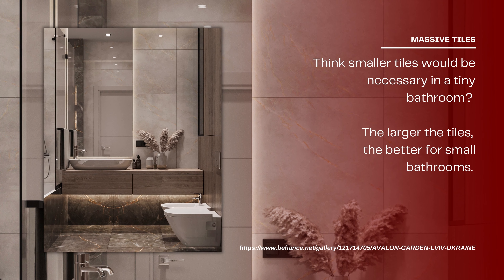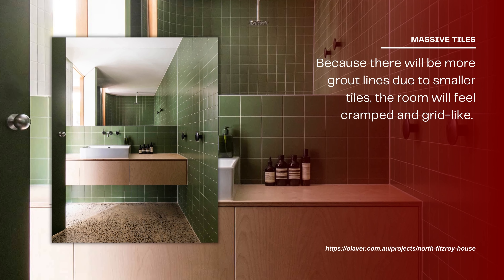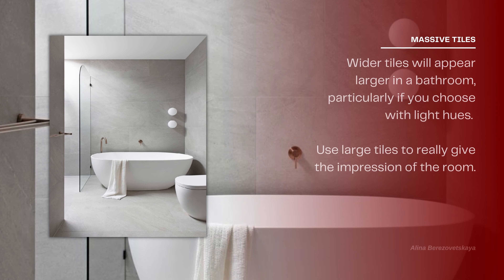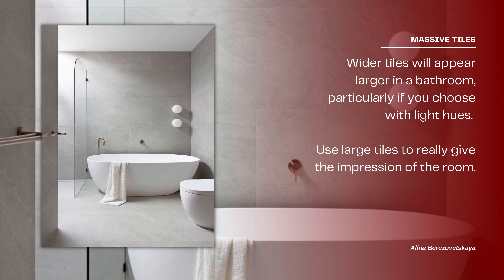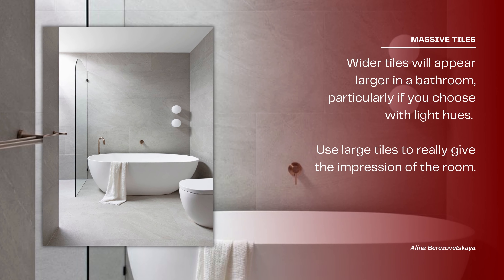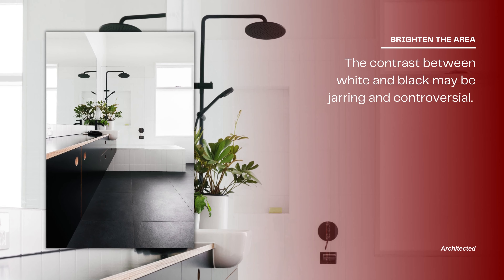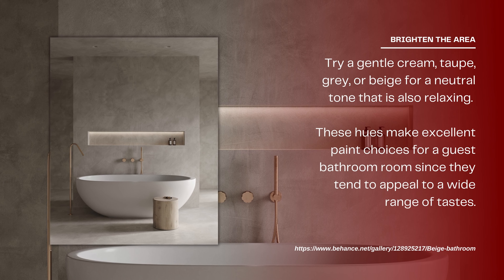What about adding a skylight? A crystallite one, which retains privacy while letting in plenty of natural light, was chosen by Studio Dia. Use massive tiles — think larger is better for small bathrooms. Smaller tiles create more grout lines, making the room feel cramped and grid-like, while wider tiles will appear larger, especially if you choose light hues.